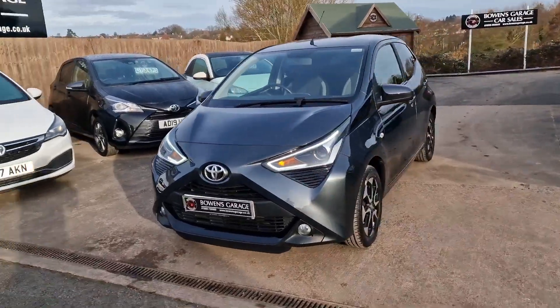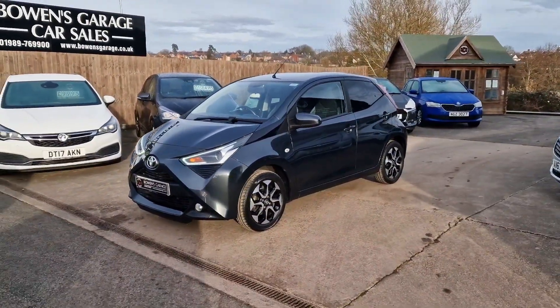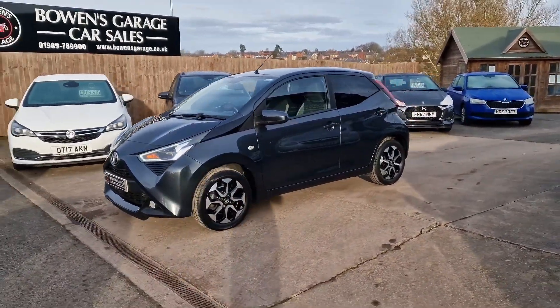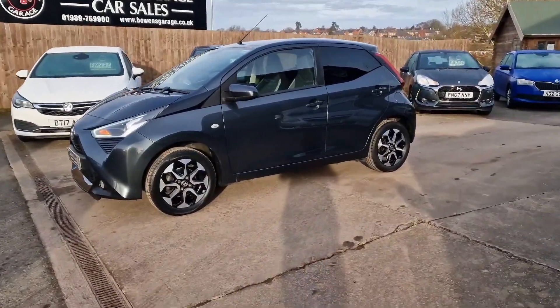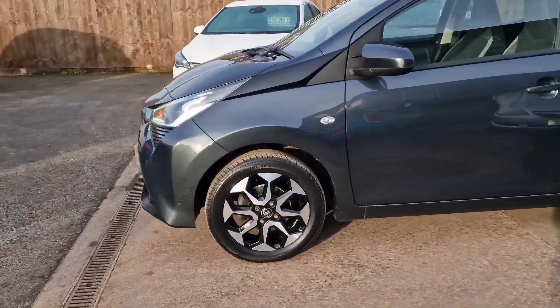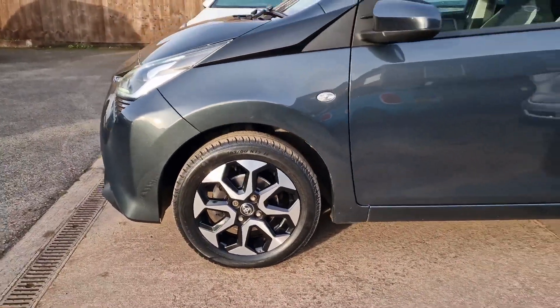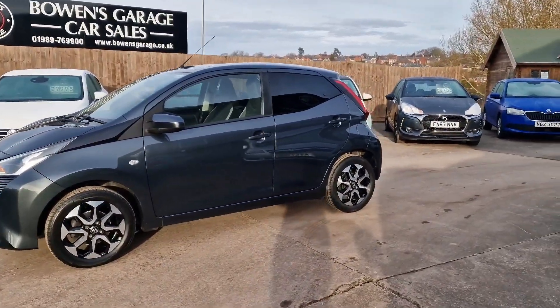The electro grey metallic is a fantastic colour. It goes really nicely with the 15 inch diamond cut alloy wheels that are pretty much perfect. In fact the whole car is absolutely stunning throughout — conditions very, very good indeed. 16,000 miles, March 2019 registered.